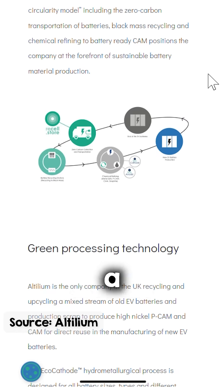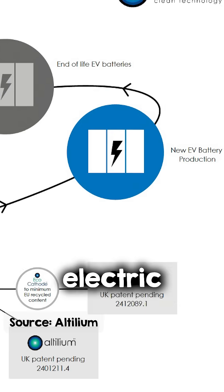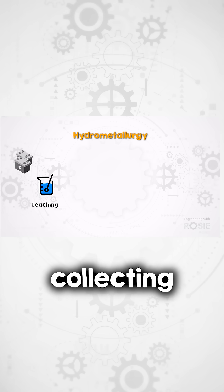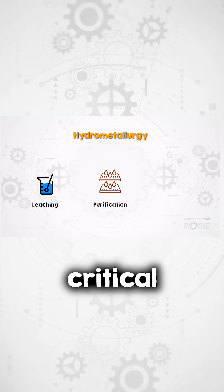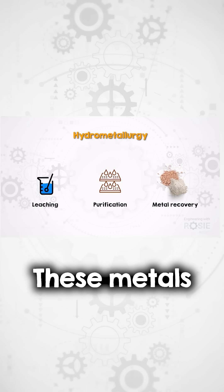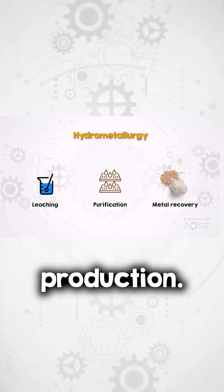Altilium uses a water-based chemical process to pull out valuable metals from end-of-life electric vehicle batteries. The process starts with collecting and disassembling used batteries, followed by chemical treatments to separate critical metals like lithium, nickel, cobalt, and manganese. These metals are then recovered in high-purity forms suitable for reuse in new battery production.